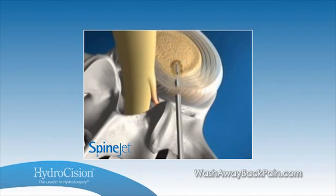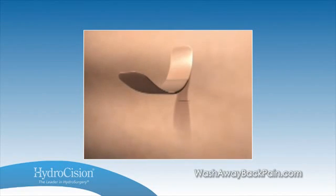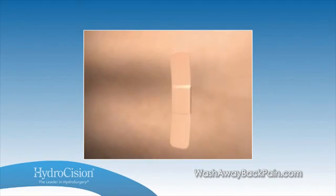Following that, the needle is removed, and the patient is allowed to go home shortly thereafter. With the hydrodiscectomy technique, the patient leaves the facility with a Band-Aid.